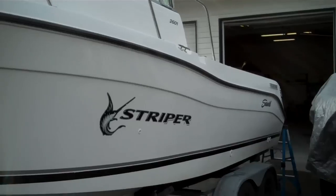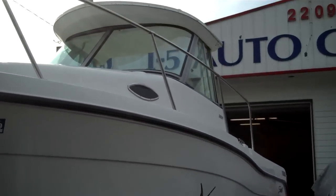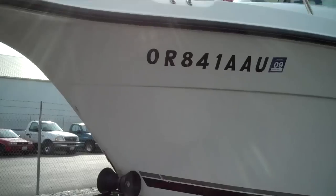It is a 2002 2601 Sea Swirl Striper, and it is the hard top — which is the best hard top I've seen on a boat — with the side glass enclosure, which is what you want in our neck of the woods.